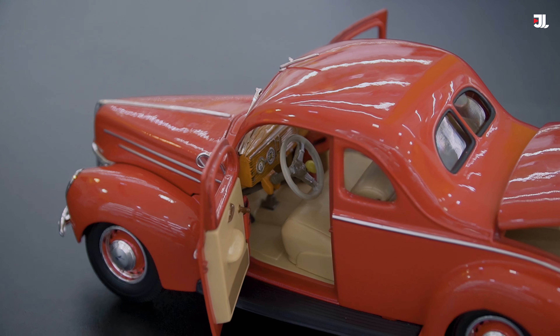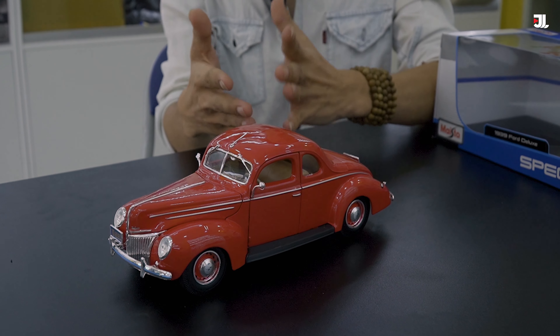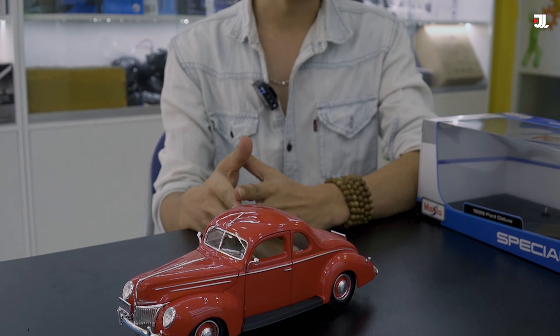Cái trọng lượng của nó cũng khá nặng, rơi vào khoảng tầm 2kg. Đây là một chiếc xe mô hình trong tầm giá khoảng gần 1 triệu đồng. Những cái kết cấu chi tiết của nó cũng khá giống, có thể nói là giống đến 80-85% so với chiếc xe thực tế.